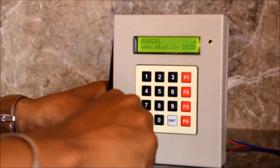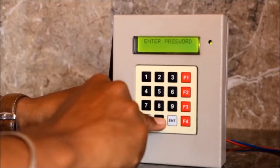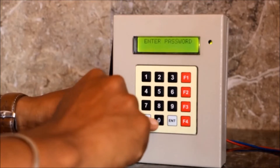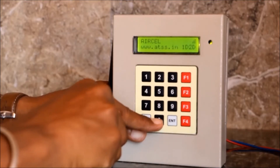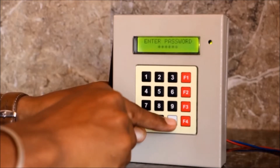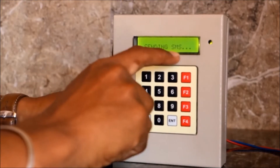Now we will see how to activate the system. Press F3 and enter the default password, then press enter. Now we will see how to deactivate the system. Directly enter the default password and press enter. The system will be deactivated and you will receive a message.